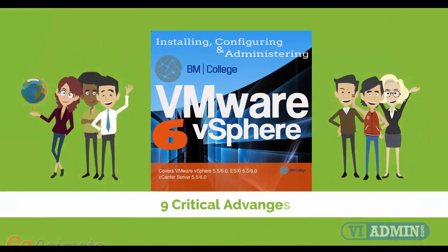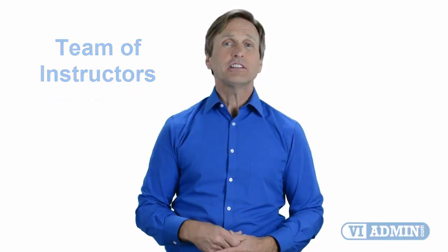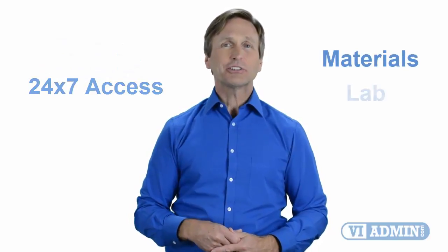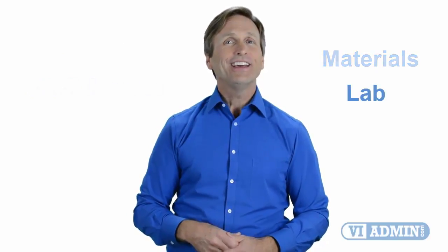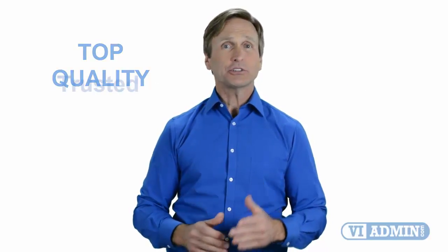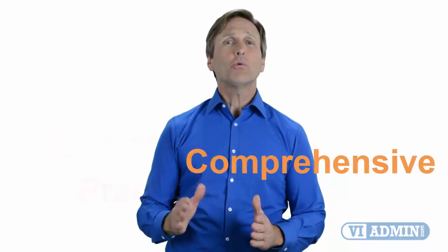Those are nine critical advantages that you will be getting when you register with us. Our highly professional training is delivered by a dedicated team of instructors and consists of four weeks of course content and 24/7 access to materials and lab environment. Today, you can learn VMware and enjoy top-quality training given by our trusted and certified trainers, no matter where in the world you are. We believe that training has to be affordable, practical, and comprehensive. So don't wait any longer — click on the link below and register today.